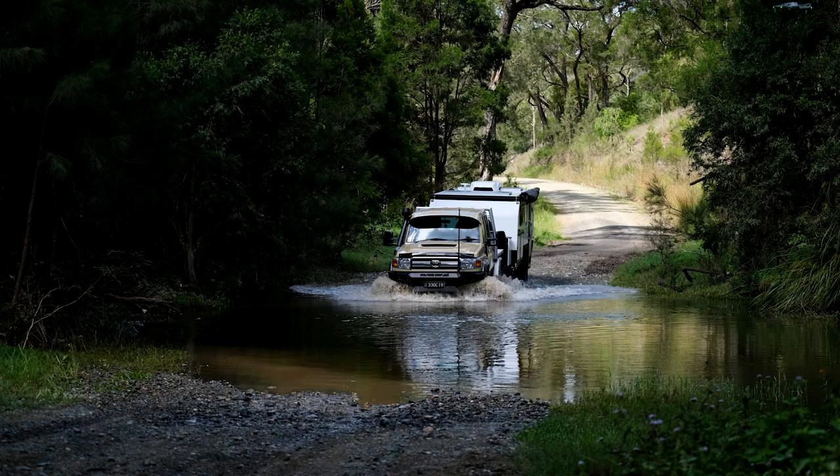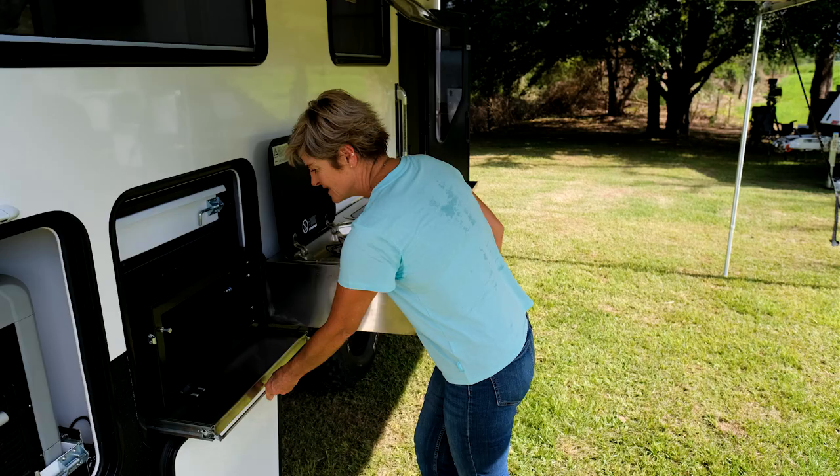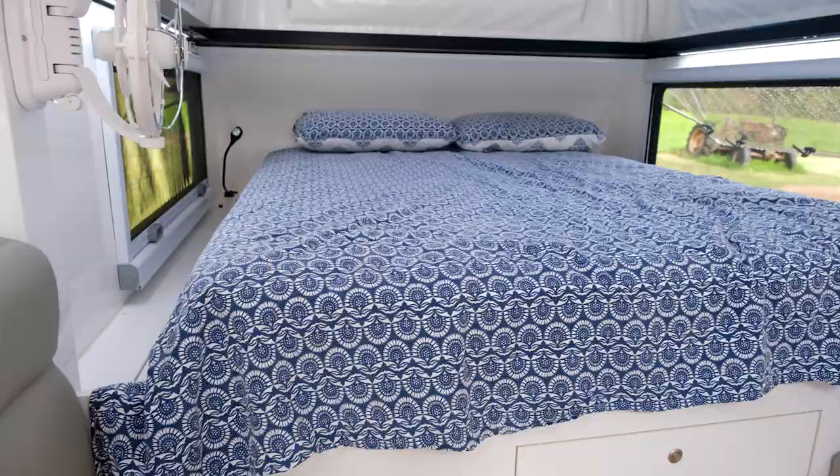Like everybody else in the world, we all started looking at camper vans, caravans, etc. My husband and I had a very specific list. He said it has to be super off-road capable but also light, so the tare weight was super important to him, and he insisted it was Australian made.